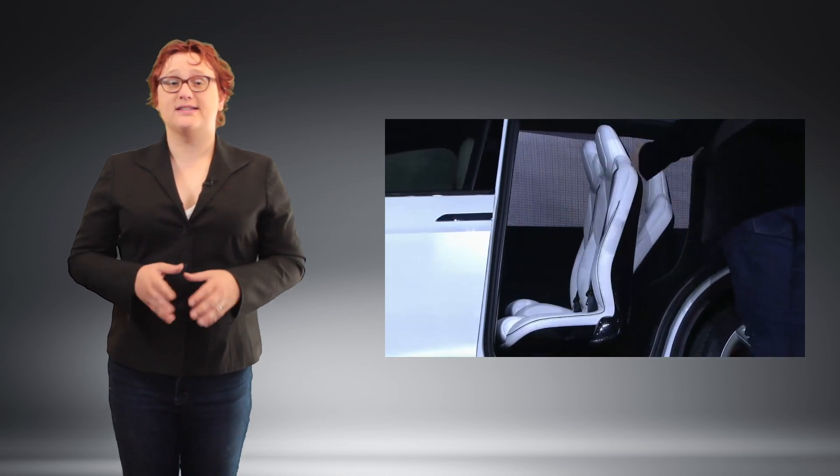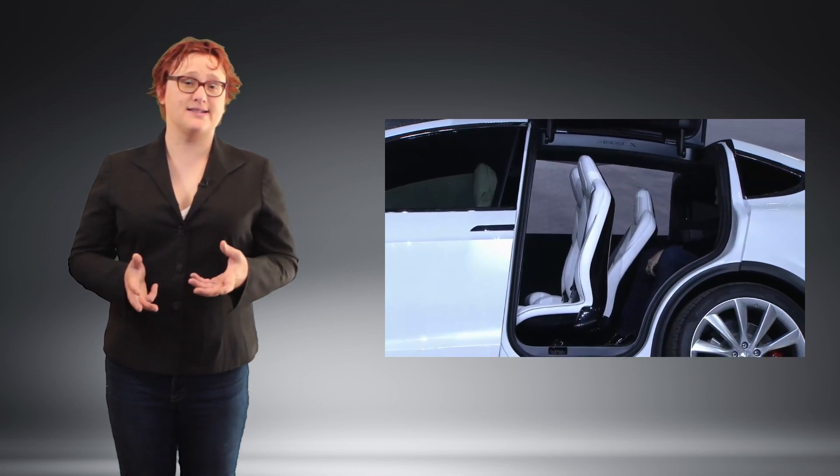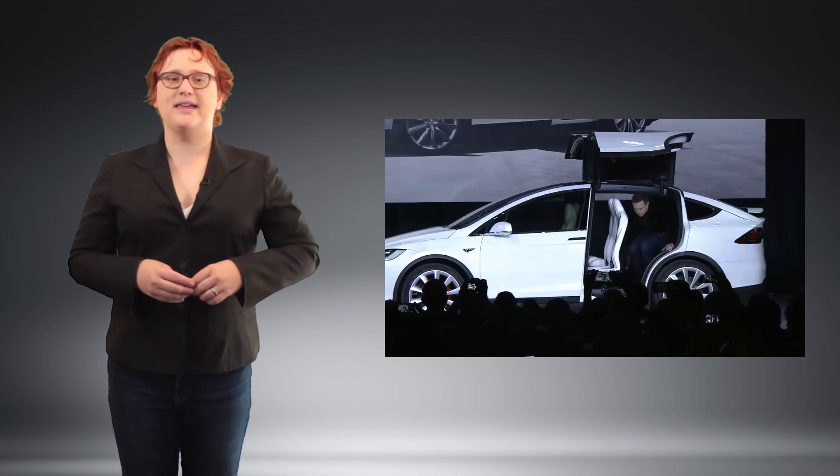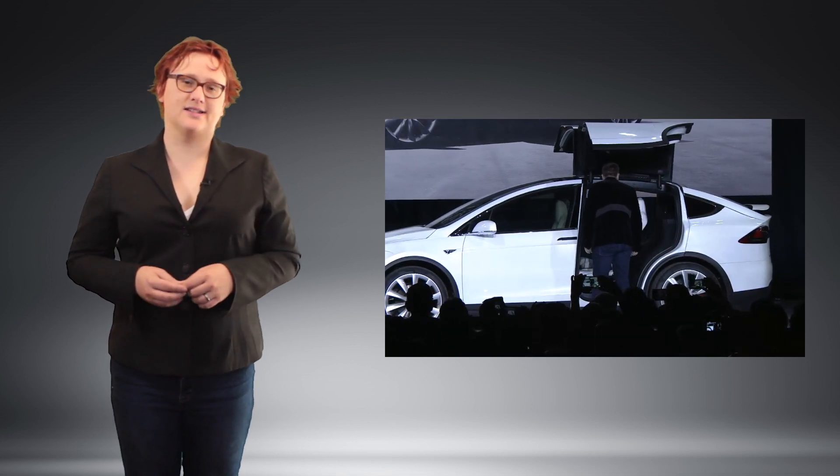At the same time, Tesla has announced that all of the seats in all of its cars from this point on will be vegan — a little victory for long-time Tesla fans and investors who have for years been asking Tesla to ditch leather on its vehicles and offer a vegan alternative instead.